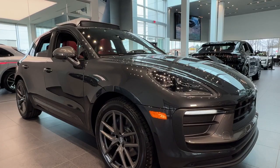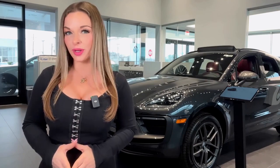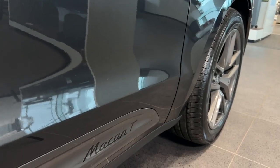This 2024 Porsche Macan here at Porsche Cherry Hill is one incredible SUV. Keep watching because I'm going to tell you more about it. The Macan is the sports car of compact SUVs, and this is a Macan T model to be specific.